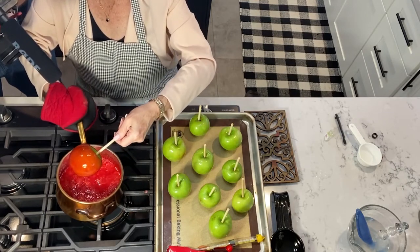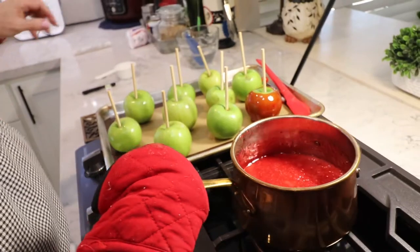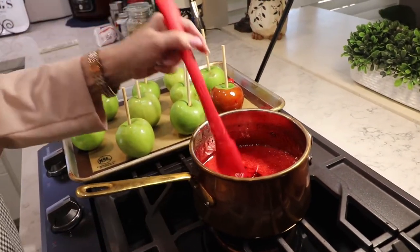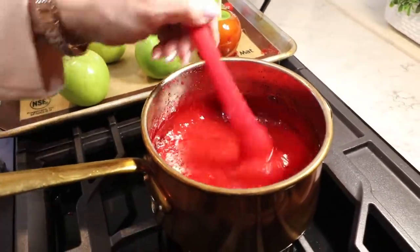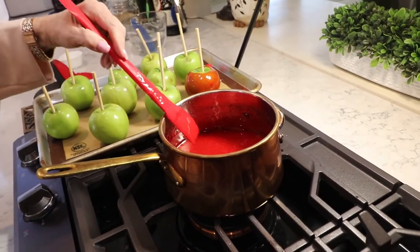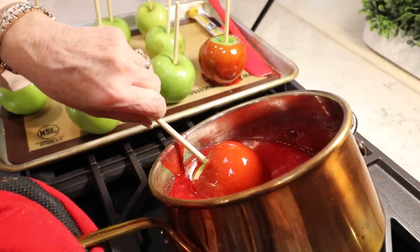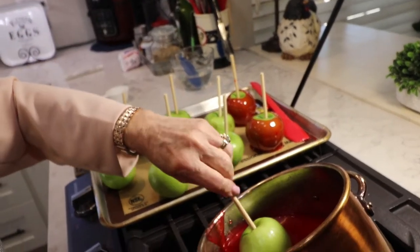I've got a hot pad holder — I'm tipping the pan to the side so I can get the apple in there. Just spin the apple, let it run off for a second, and set it down. I want it to be redder, so I'm going to add a few more drops of red food coloring. It's hard to tell the color in the pan, but once I dip the apple I can see I want it redder. That's probably about 10 drops of red food coloring at this point.